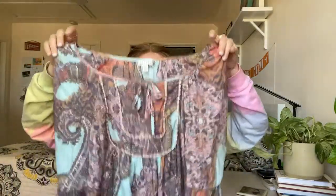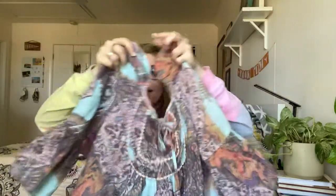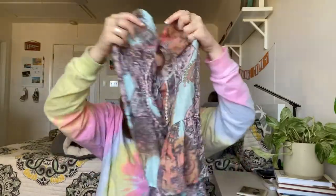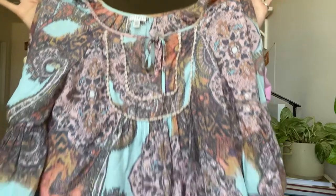Next is something I picked up more for the style than the brand — it's Spence, a large, another kind of peasant-y boho top. It's got these really nice flowy sleeves and I love the teal coloring on it.